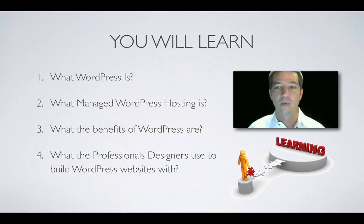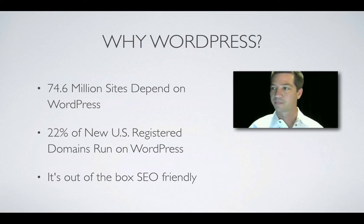Today you're going to learn about what WordPress is, what managed WordPress hosting is, what the benefits of WordPress are, and what professional designers use to build WordPress websites. 74.6 million sites depend on WordPress, and 22% of new US-registered domains run on WordPress — that's a substantial number. Right out of the box, WordPress is SEO friendly, and if you want to get to the top of the search engines, your best option is WordPress.